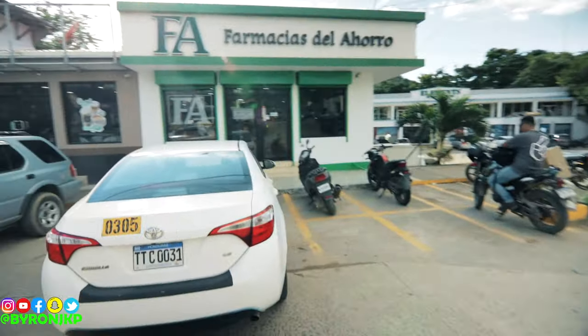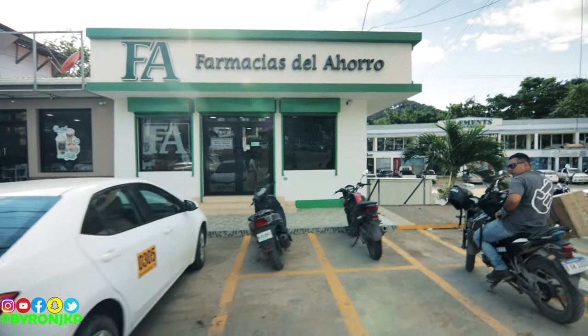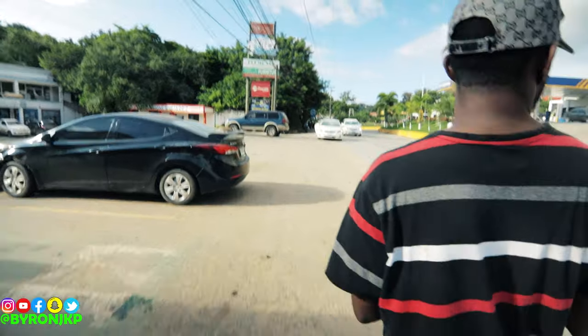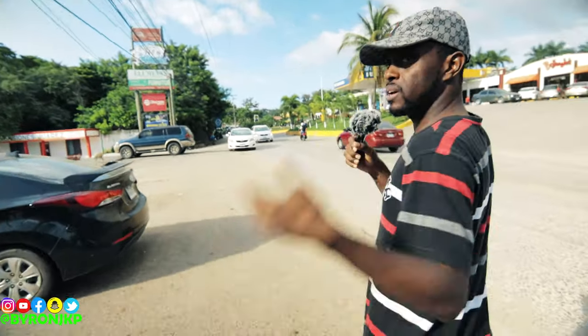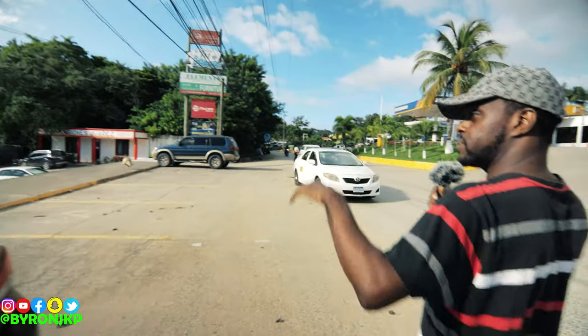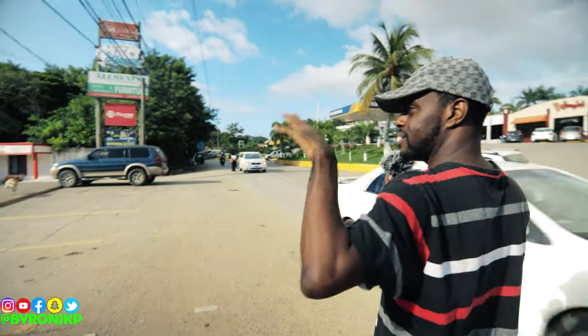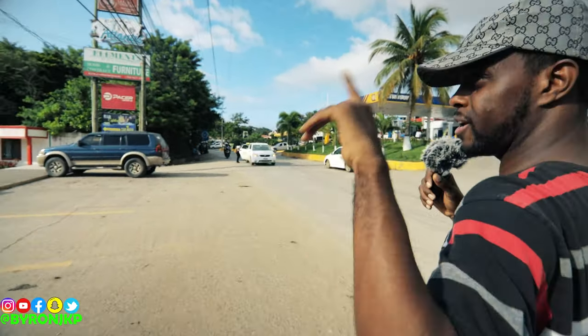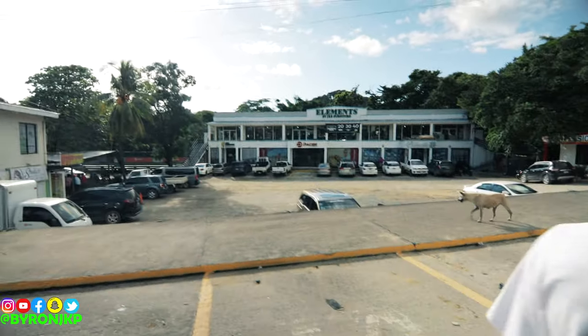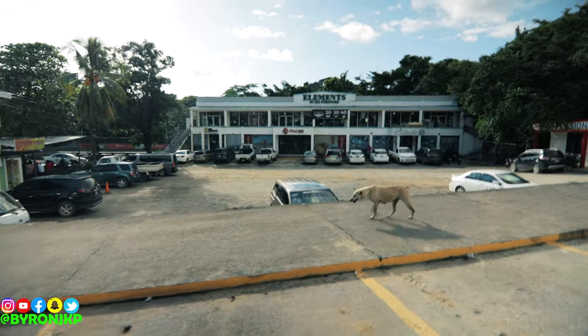Right here we've got the pharmacy. I can't really go inside and record — I did get a request from a person asking me to go inside and see what kind of medications they have, but I can't unfortunately. So this here is a plaza, just like the makeup plaza that's in French Harbor. They got a casino too inside here.